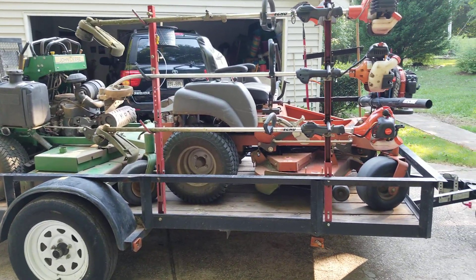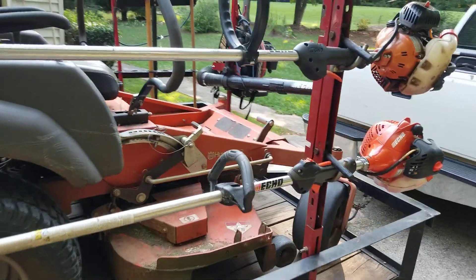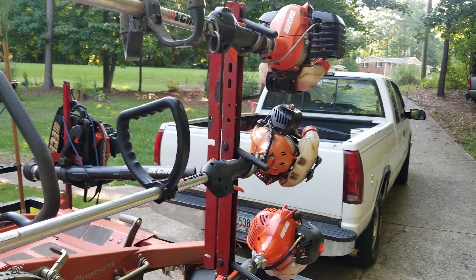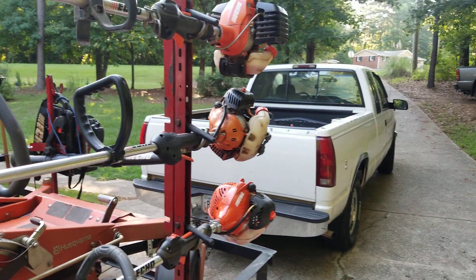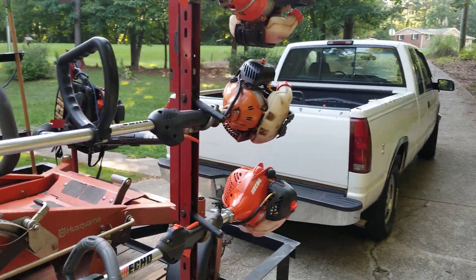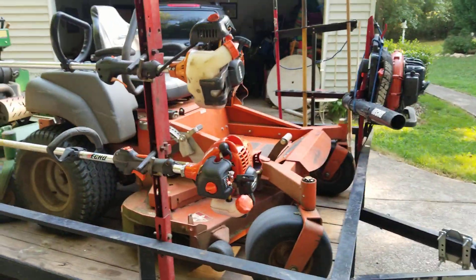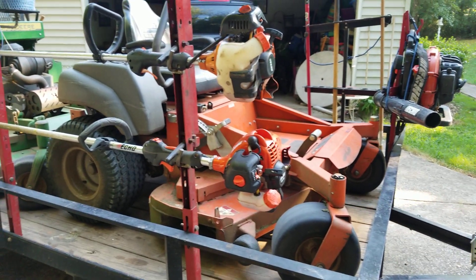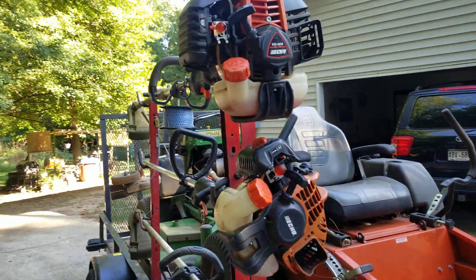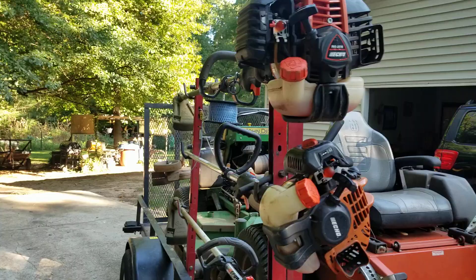On my handheld equipment I'm running all Echo — I'm an Echo guy. Echo blowers, Echo handheld equipment, everything Echo, that's my preference. I'm running a 225 string trimmer, an edger, and a 2620.